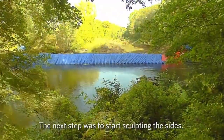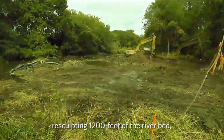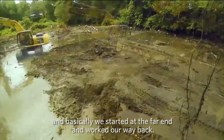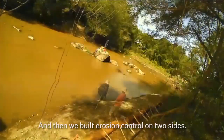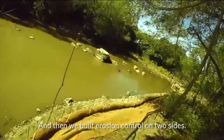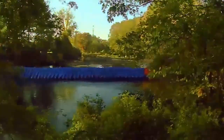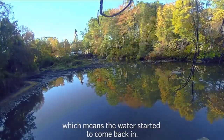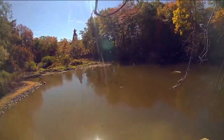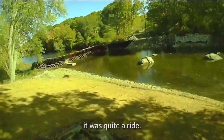The next step was to start sculpting the sides — re-sculpting 1,200 feet of the riverbed — and we basically started at the far end and worked our way back. Then we built erosion control on two sides. We removed the lower coffer dam and started what's called backwater, which means the water started to come back in. We kept on schedule, but it was quite a ride.